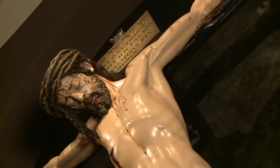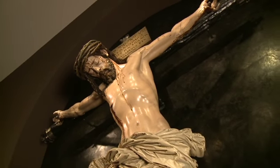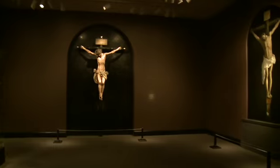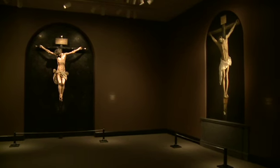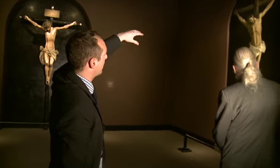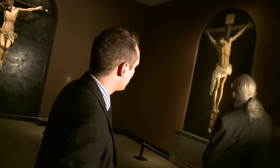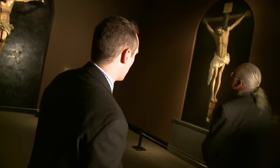You have the carved crucifixion that we saw earlier by Montañés from the Carmelite Monastery. It's amazing to be able to see these two together, and the NGA has done a very clever setup here where they've given back the sort of arched top, thereby pushing out the body of Christ and giving it that incredible three-dimensional quality.